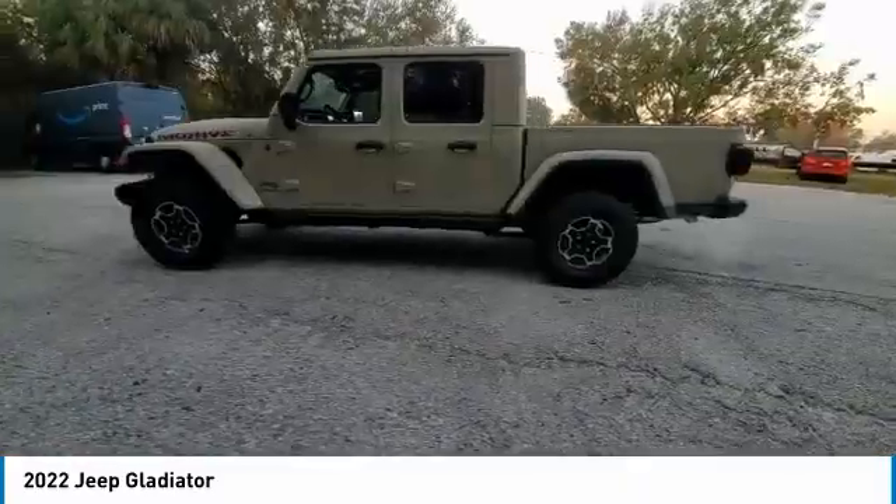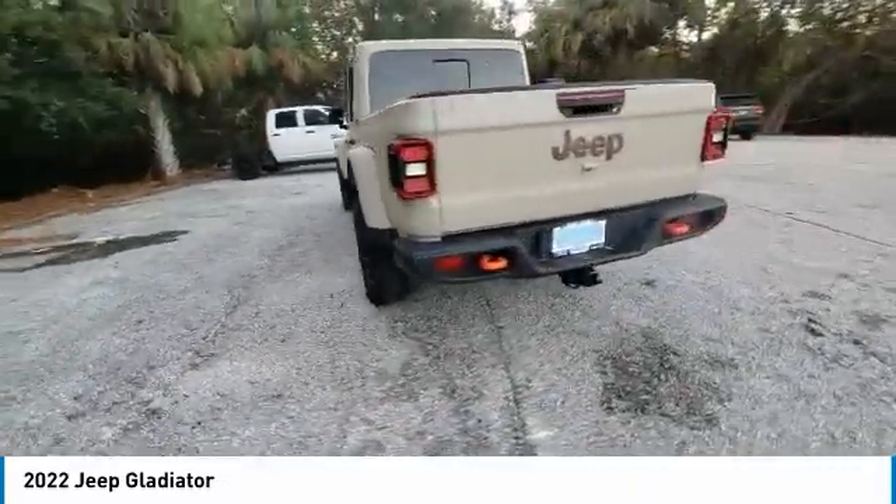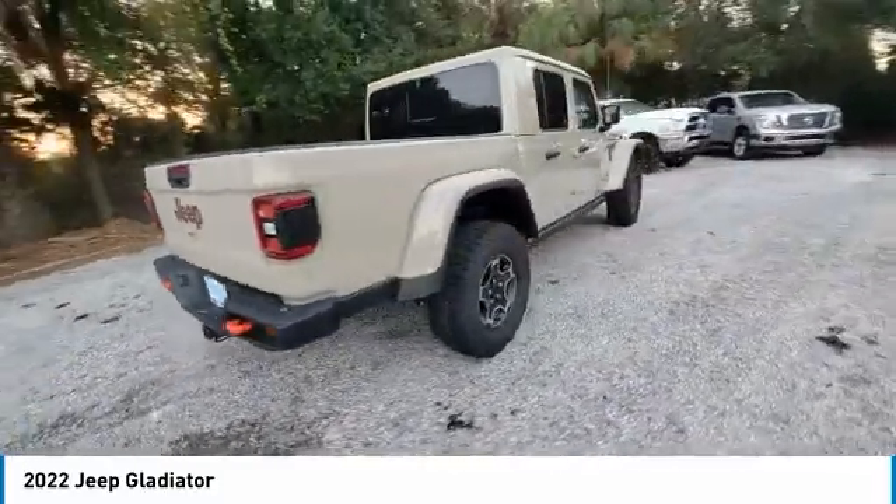Speed control, variable speed, intermittent wipers. This beauty will make even your house keys jealous. Drive it today.